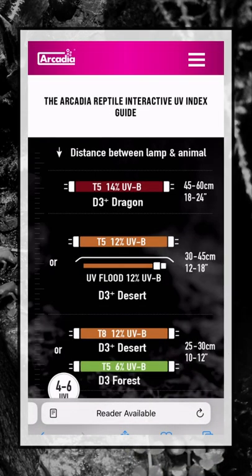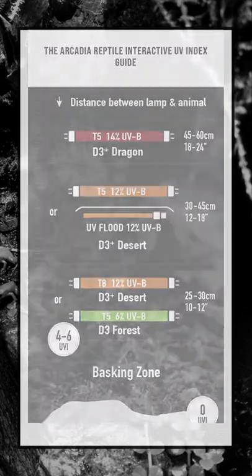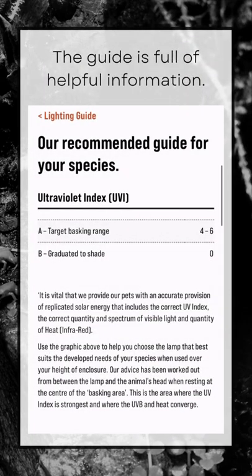There you will find a list of suggestions of lamps you could use with your animal, depending on the distance between the lamp and the animal at basking. The guide is also full of helpful information.